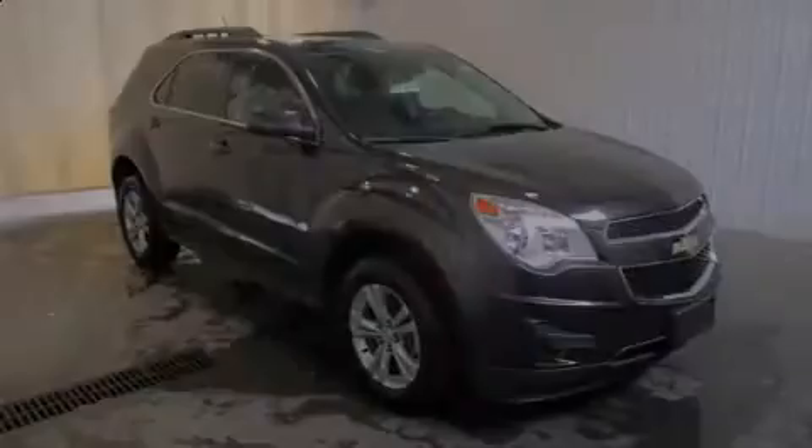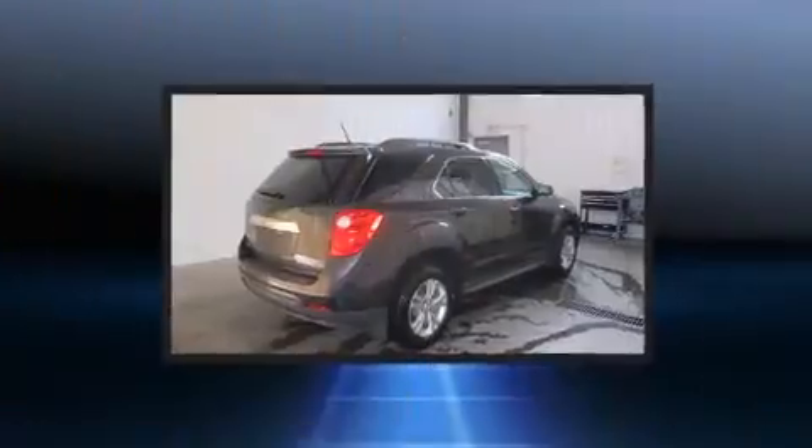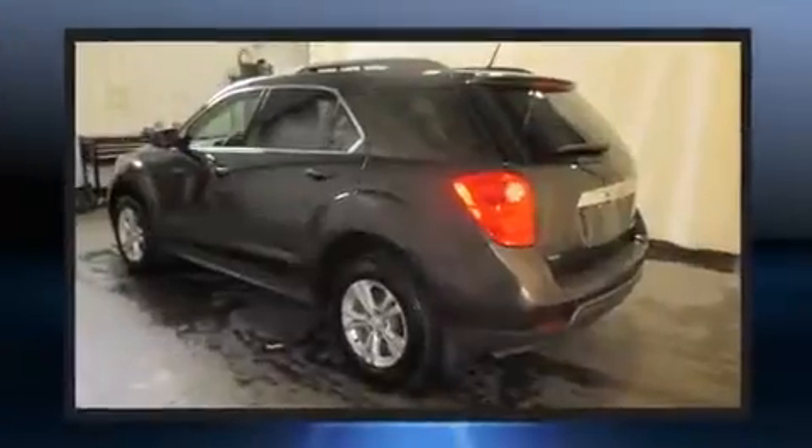Discerning drivers will appreciate the 2014 Chevrolet Equinox. With fewer than 15,000 miles on the odometer, this four-door sport utility vehicle prioritizes comfort, safety, and convenience.